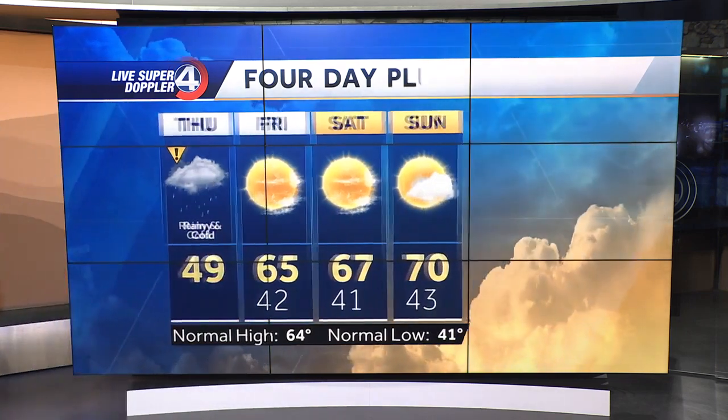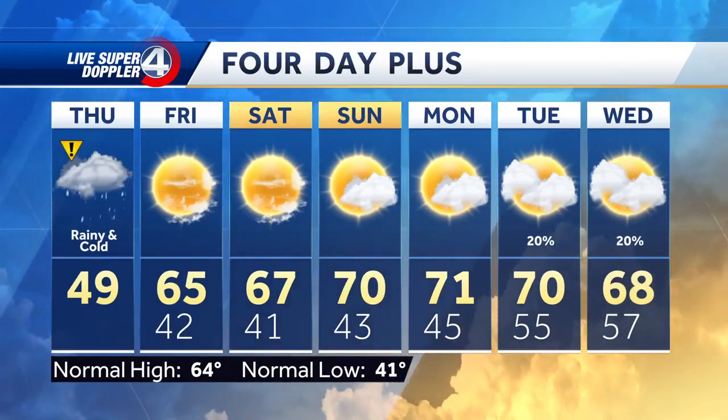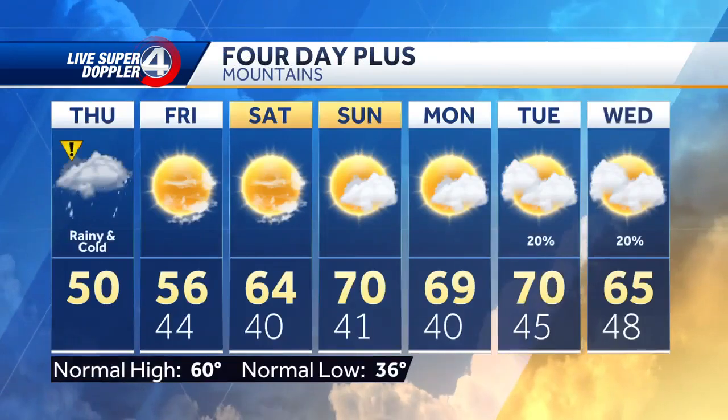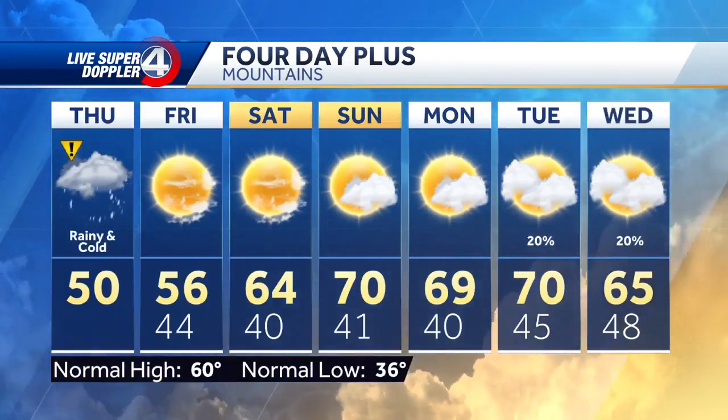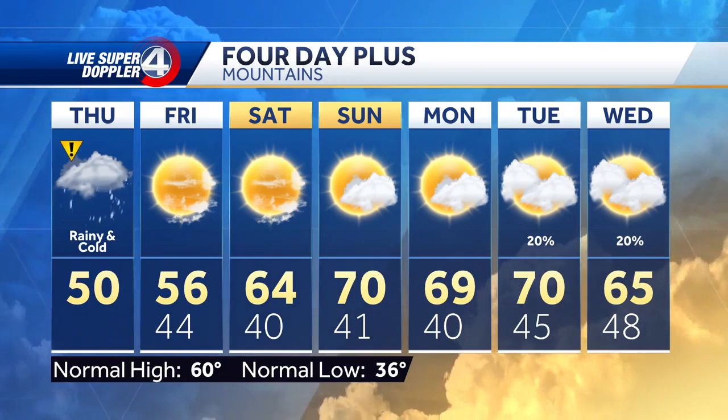Mid 60s tomorrow, upper 60s on Saturday. How about 70 on Sunday? We'll stay in the lower 70s until that cool front comes through. If it comes through, it could produce a few isolated showers and slightly cooler conditions by the middle part of next week.